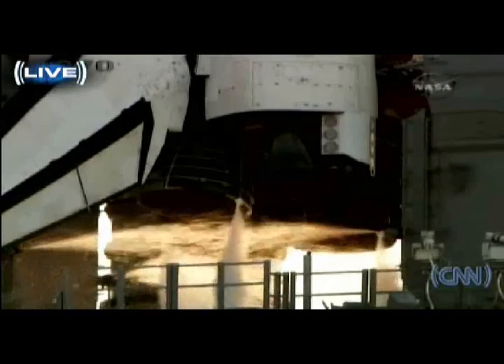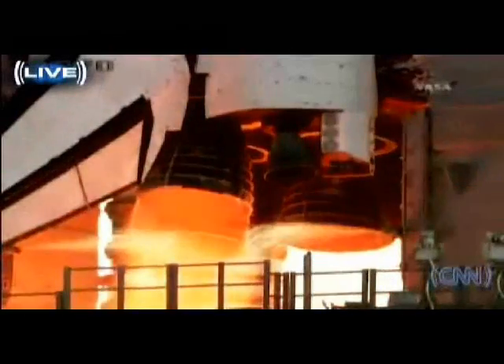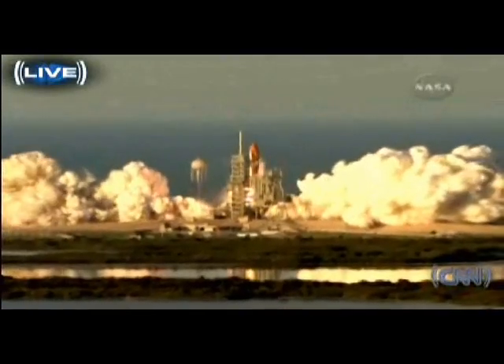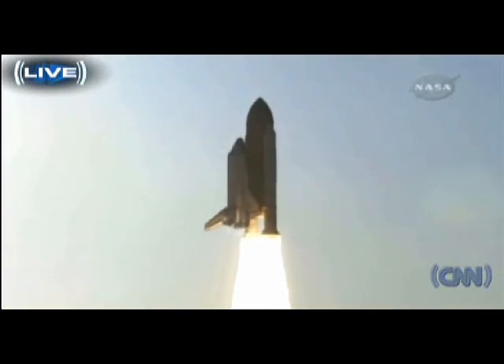T minus 10, nine, eight, seven. Main engine start. Five, four, three, two, one — and liftoff of Space Shuttle Atlantis to assemble the framework for the science laboratories of tomorrow.